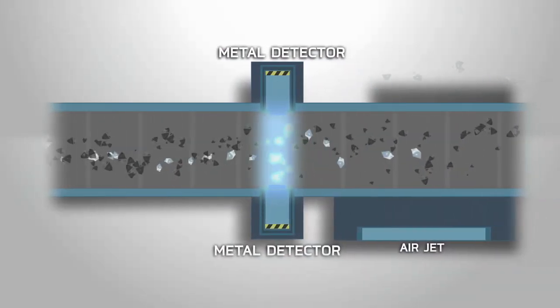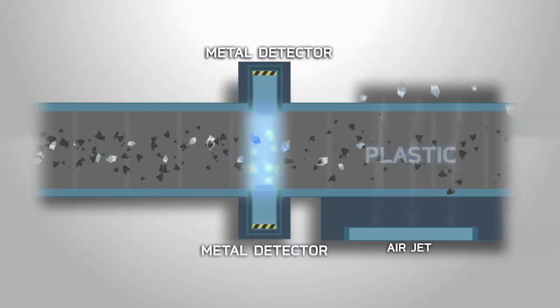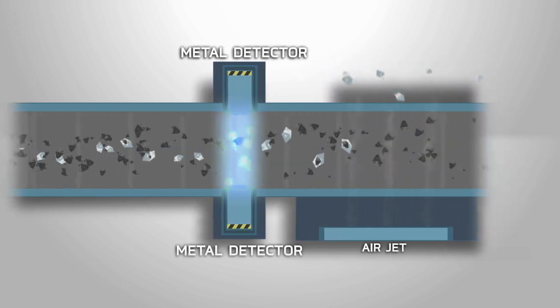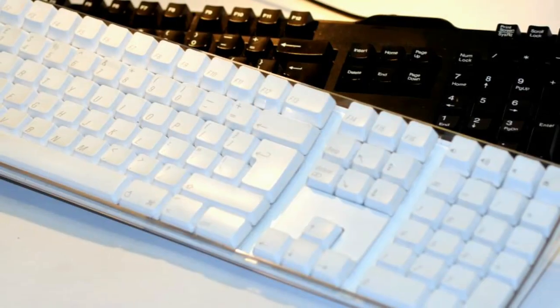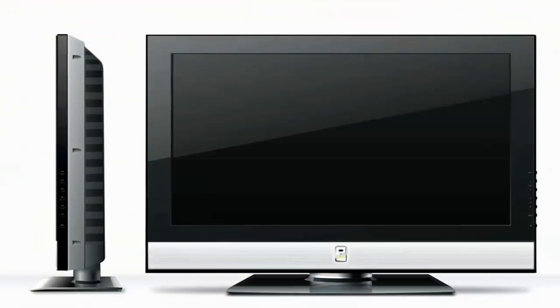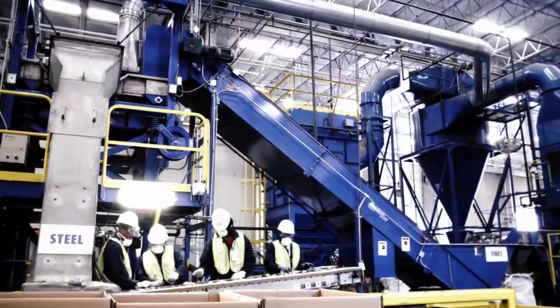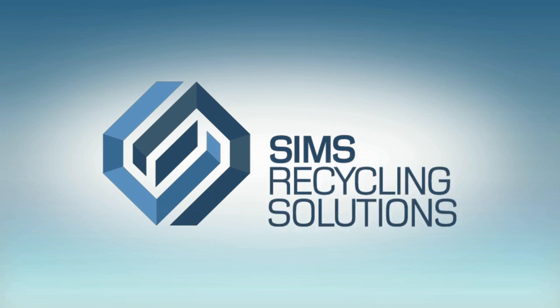The final step in the separation process locates and extracts any remaining metal remnants from the plastics to create as pure a stream as possible. This results in more efficient reuse of recycled materials. SIMS is uniquely positioned to meet the challenges of the electronics recycling industry. We are SIMS Recycling Solutions.